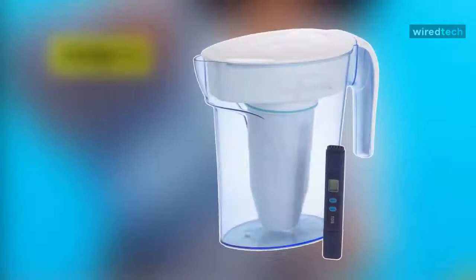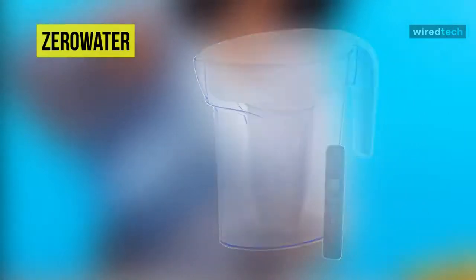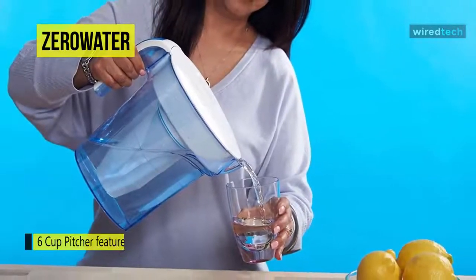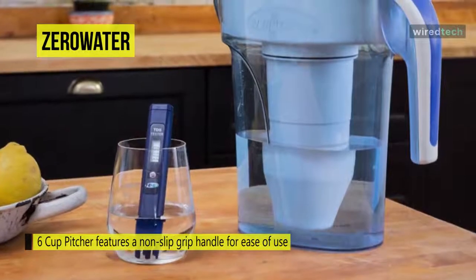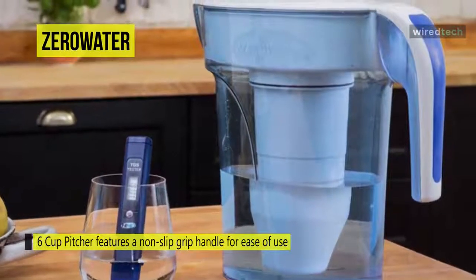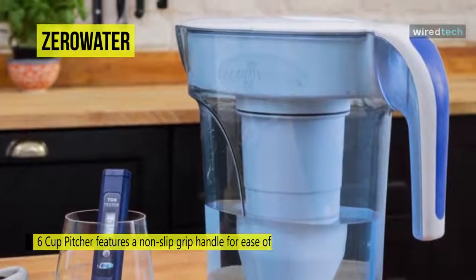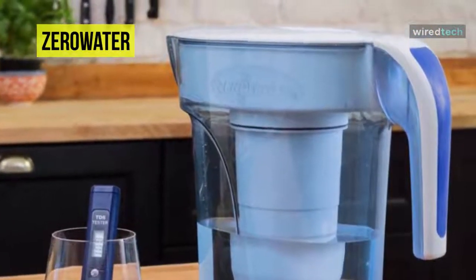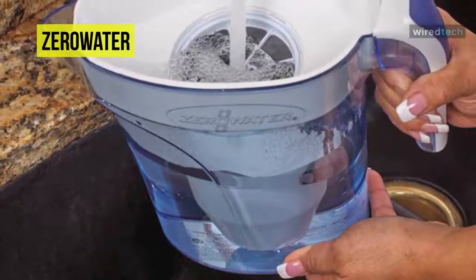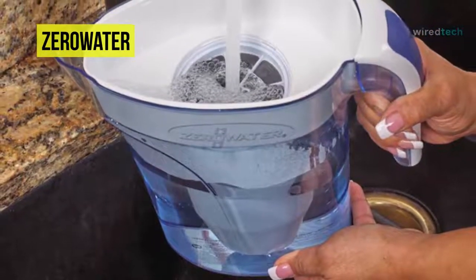Up next on the list we have the ZeroWater 6 Cup Water Filtration Pitcher. Its space-saving design is perfect for compact or small refrigerators. The 6-cup pitcher features a non-slip grip handle for ease of use, and its five-stage filter transforms your tap water into delicious TDS-free drinking water. Instead of carbon filtering only, these filters use ion exchange technology to reduce contaminants, removing 99.6% of total dissolved solids — two times more than the leading brand.